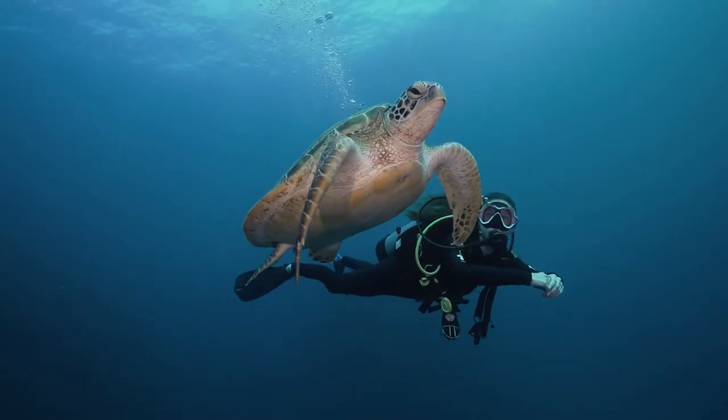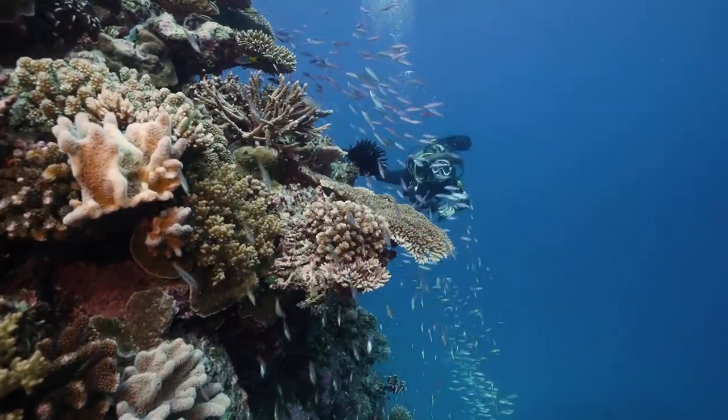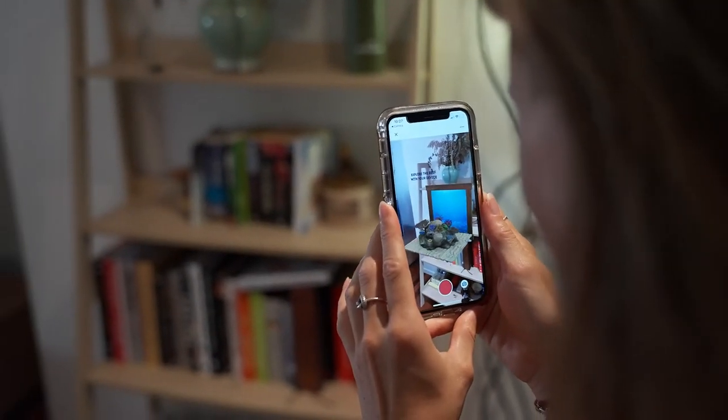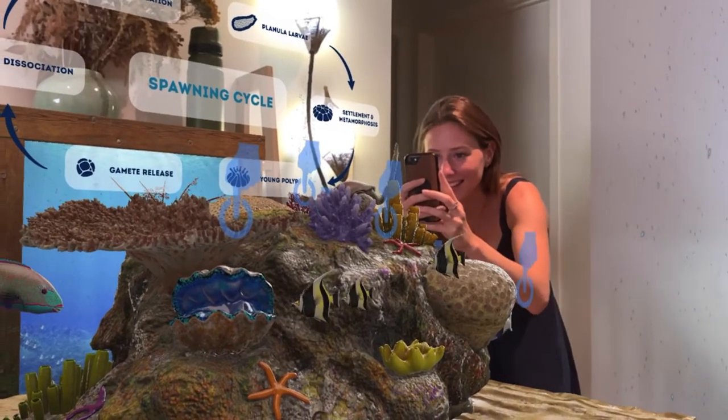The coral reefs showcased are scientifically accurate and come from 3D scans of original samples provided by the Smithsonian, with scientists at the Hydros creating a scientifically accurate and engaging story that's all brought to life in Adobe Aero, a free to download augmented reality application.